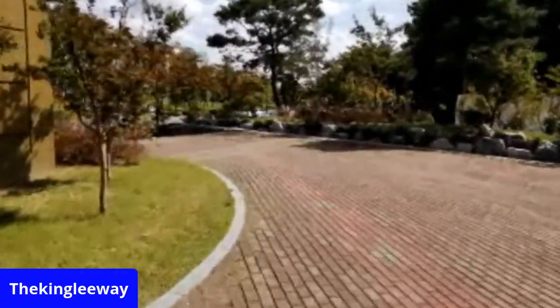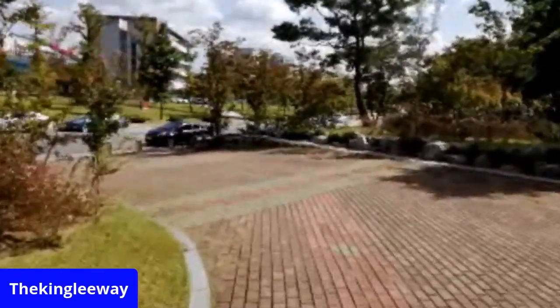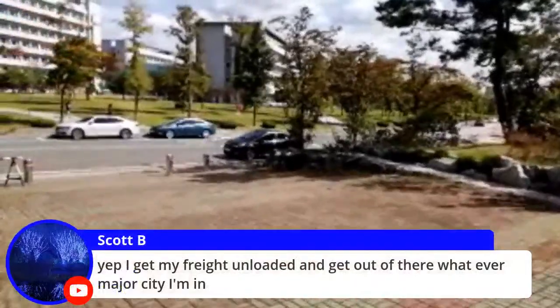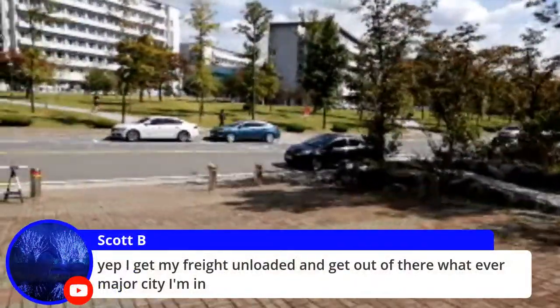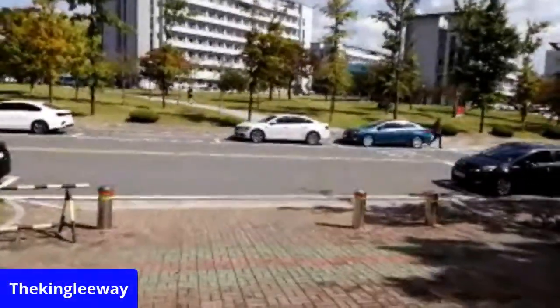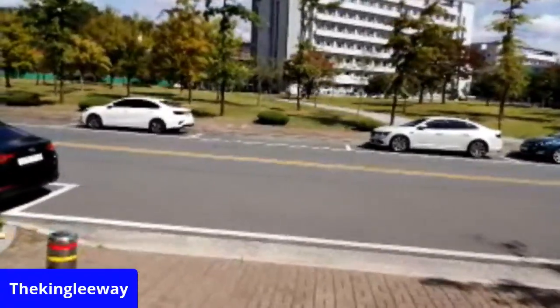So now I'm back on the main road here. I get my freight unloading — get out of there. I know a couple truckers — they tell me stories. They tell me a bunch of little tidbits.